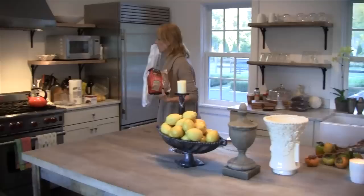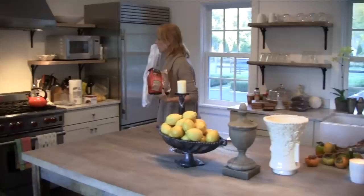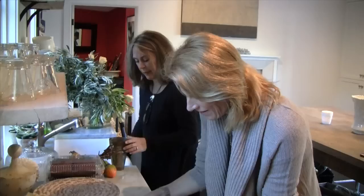Every model needs makeup no matter how photogenic they are. The rooms have to look fresh, organized, edited, but also stylish, glamorous, and a little bit impromptu.